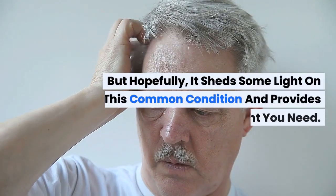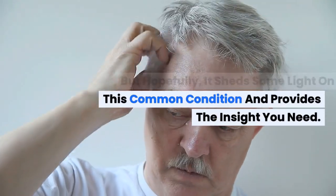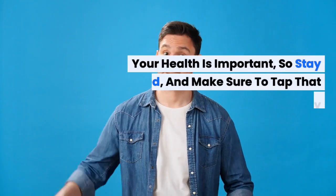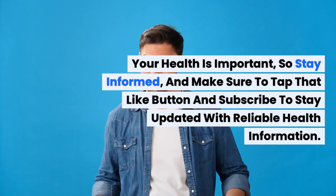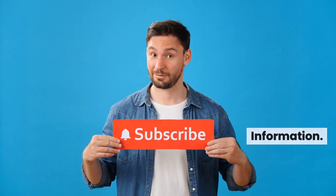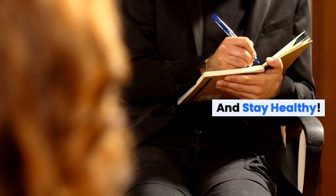But hopefully it sheds some light on this common condition and provides the insight you need. Thanks for tuning in to Buoy Health Insights. Your health is important, so stay informed and make sure to tap that like button and subscribe to stay updated with reliable health information. Until next time, take care of yourself and stay healthy.